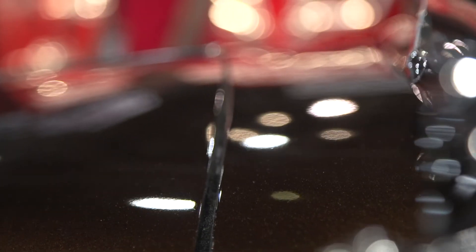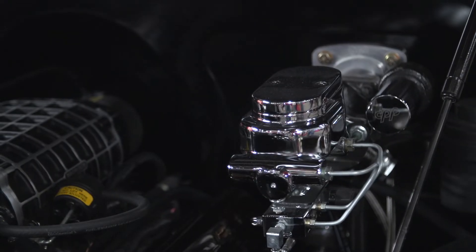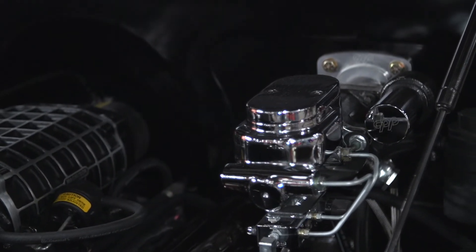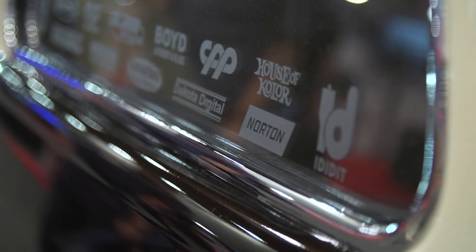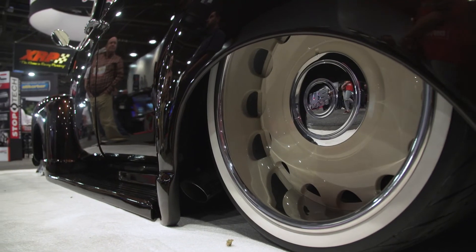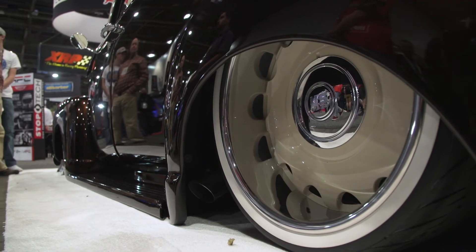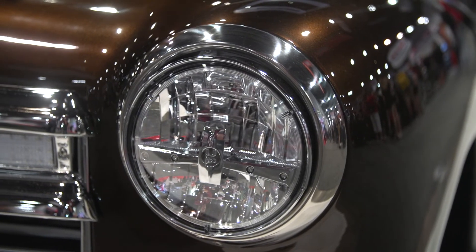Hells of Colors manufactured the root beer candy paint, which was a custom blend. We got some brakes from CPP, and I also used their Hydra Stop and power steering racks. I controlled the column for it, and we were able to use US Mags and Diamondback tires for the white walls. United Pacific did all the lights and the bumpers.